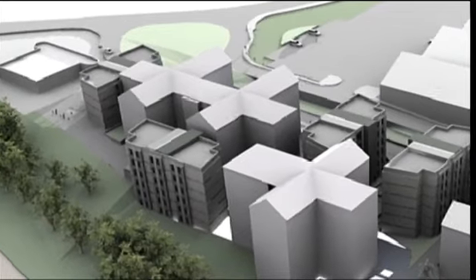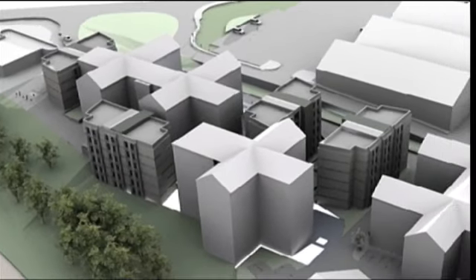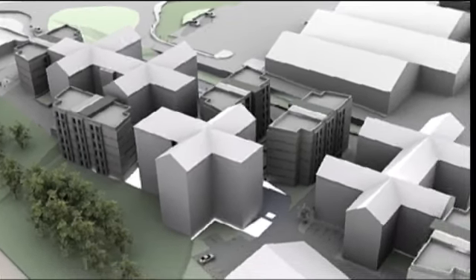The scheme consists of five accommodation blocks within an existing university campus and the value is approximately £13.3 million. Wilmot Dixon do a number of different types of scheme but student accommodation is one of the big markets that we're in.